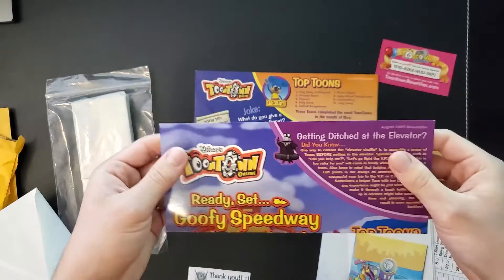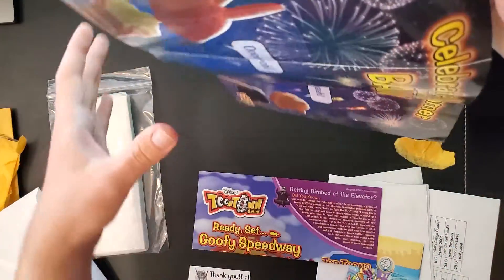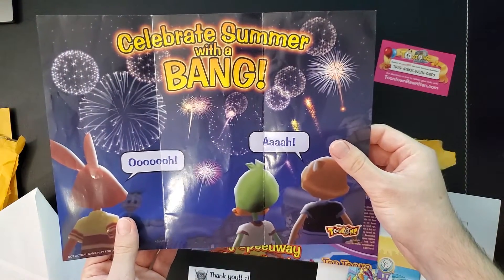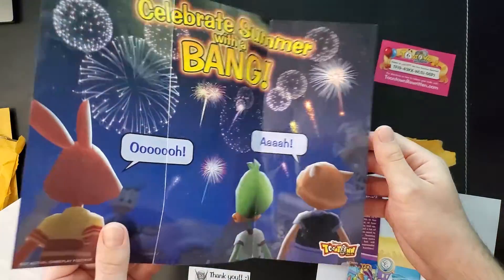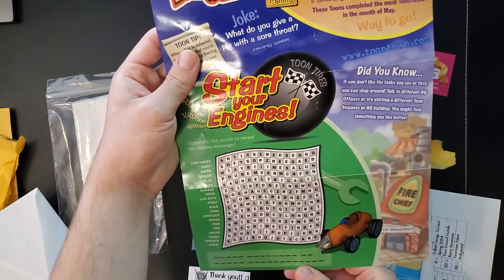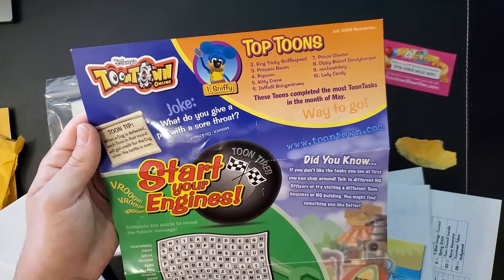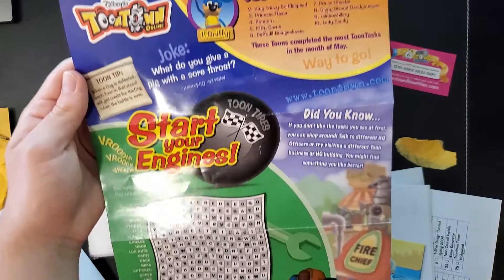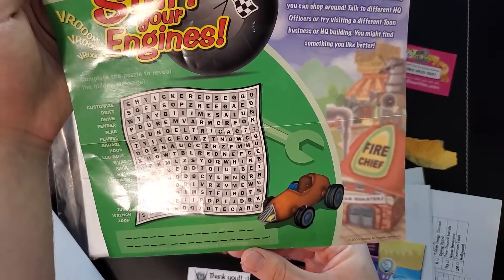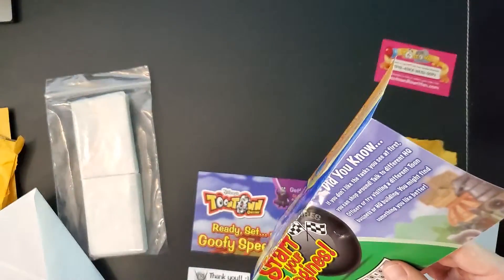The other newsletter is the one that came before it — July 2005. It comes with a nice mini poster on the back side of toons looking at fireworks, saying 'celebrate summer with a bang.' This one is also Goofy's Speedway themed. It comes with a little word search puzzle, top tunes, another toon tip, and a joke — which I like because I'm also a pig. 'What do you give pigs that have a sore throat?' 'Oinkment.' Very funny. Toontown jokes are always the best.